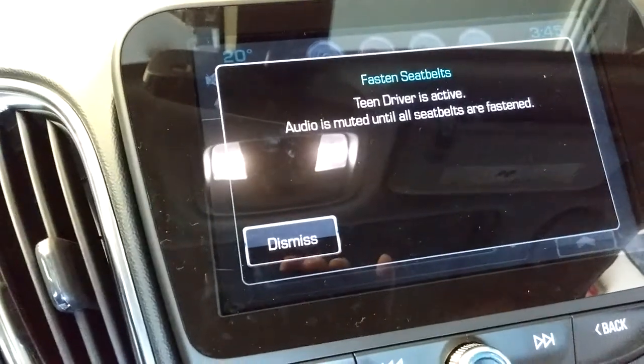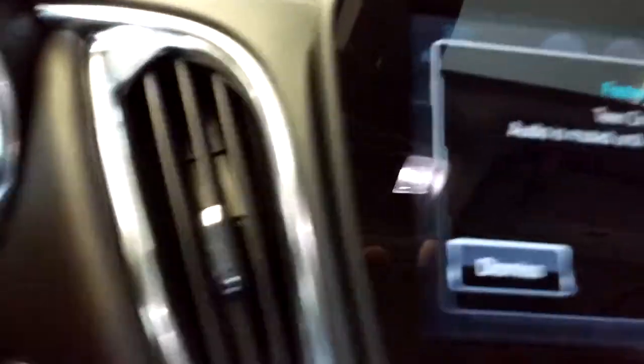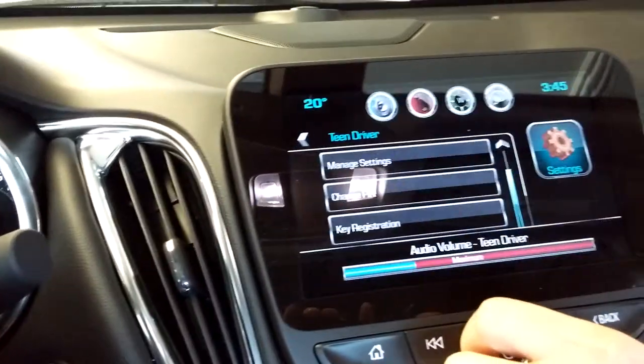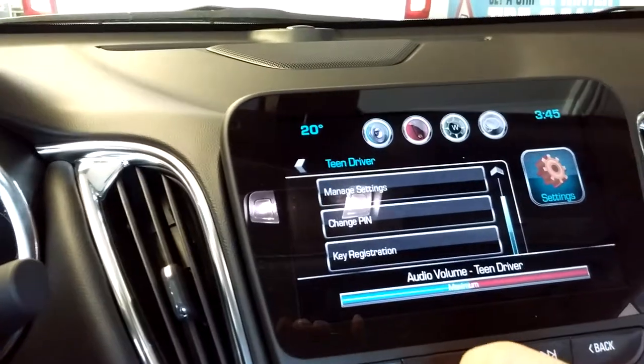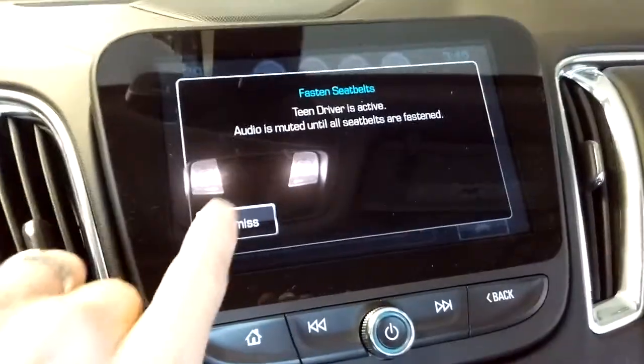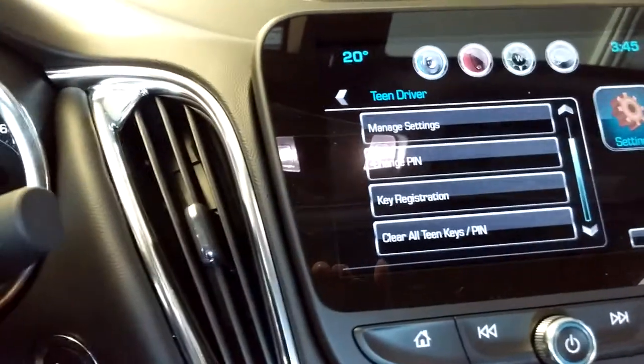Right now our seatbelts are off, so Alden, let's put our seatbelts on. So seatbelts got turned on, now there's music playing. I'm going to dismiss that because it's playing the music.